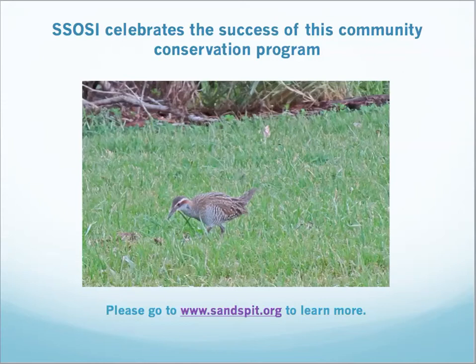Sandspit Reserve is a very small area, almost insignificant to the casual visitor, but a rich habitat for birds that are normally shy and rarely seen. SOSI supports the Sandspit restoration plan and actively monitors the health of our estuary and reserves with cockle counts and stream health assessments. We welcome support for our efforts, and if you wish to make a donation, you can go to www.sandspit.org.